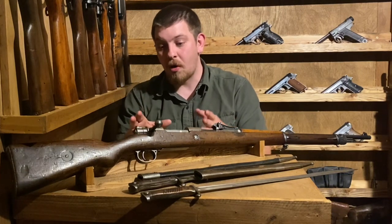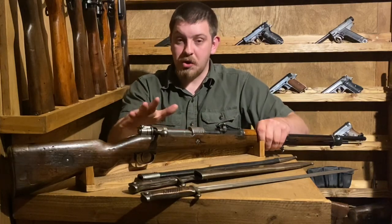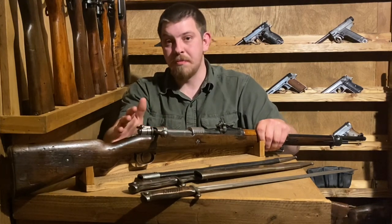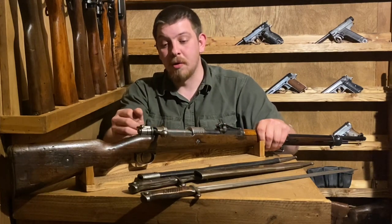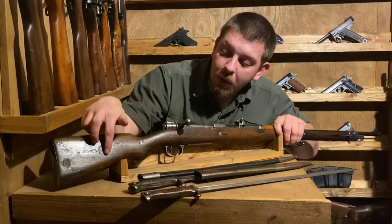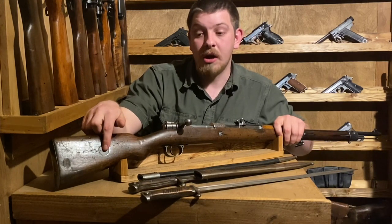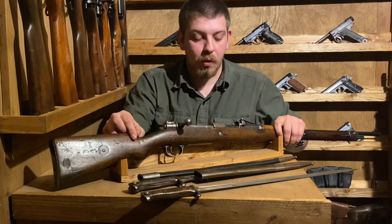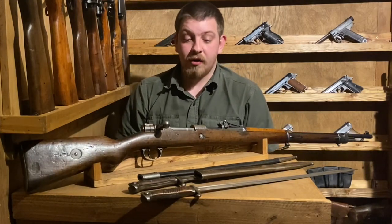When looking for a Gewehr 98, notice some different variances. One thing to look at universally: the receiver and bolt should not be blued - they should be in the white. The barrel should be blued, the sight should be blued, the trigger guard should be blued, but the receiver and bolt should not. You will also see many of the early ones with a plate on this side, rather than the bolt takedown tool as seen on the Kar98k later - that was a development added later during World War I.